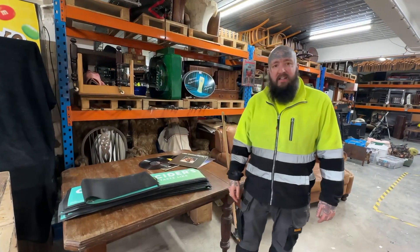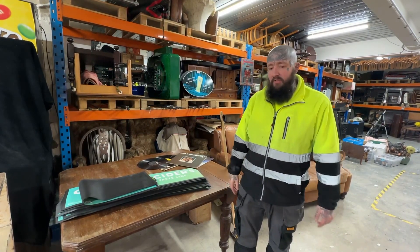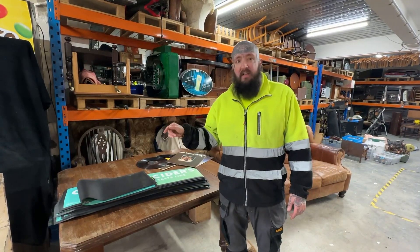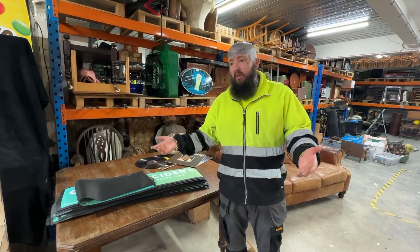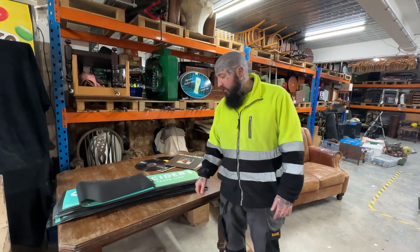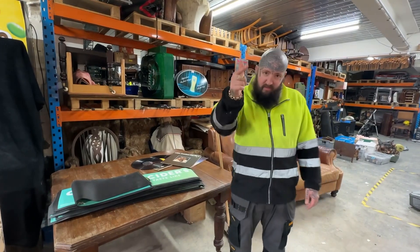So that is it - not much, short video. But it was my first car boot this year, so I thought I'd show you what I've got, what I paid, and what I hope to get back. Hopefully it's interesting to you guys.